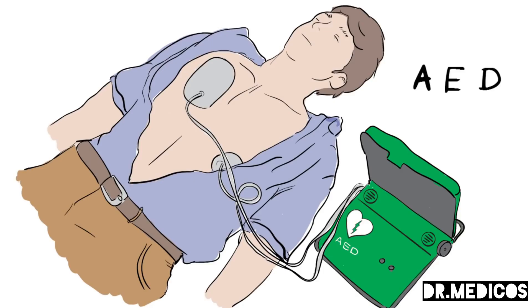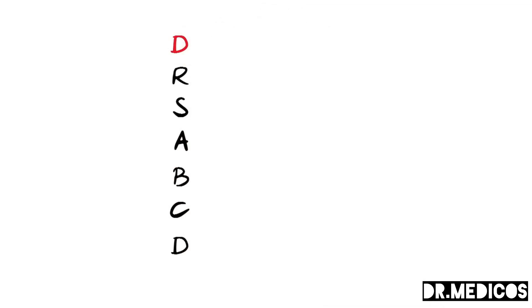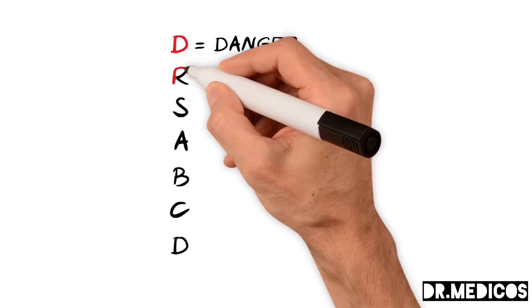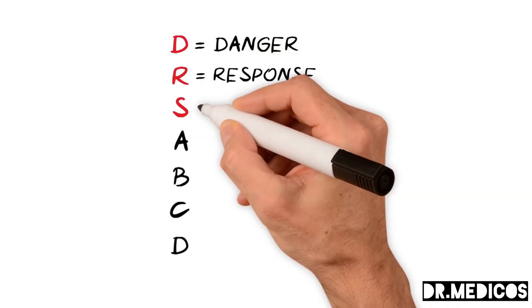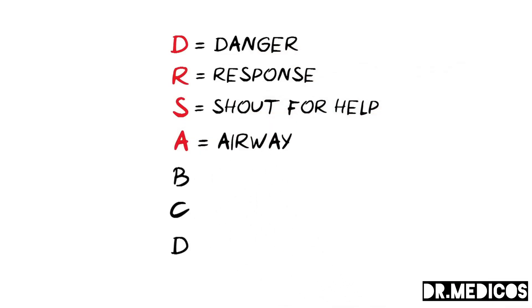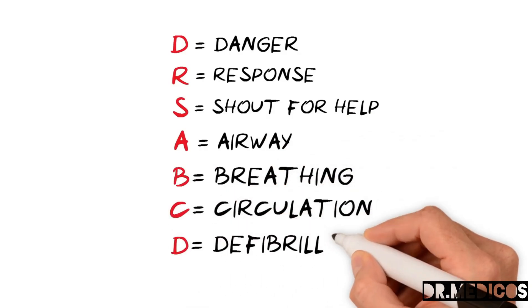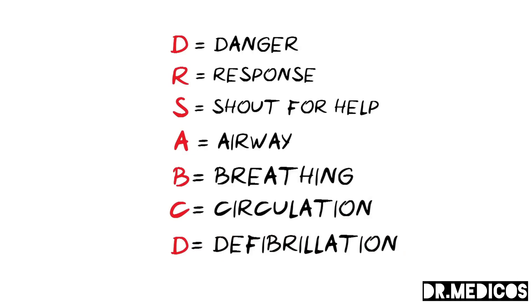To recap, remember doctors ABCD: D for danger, R for response, S for shout for help, A for airway, B for breathing, C for circulation, and D for defibrillation. In this health sketch we've shown you the simple steps you can take to help someone who has collapsed, is not breathing, or not breathing normally.